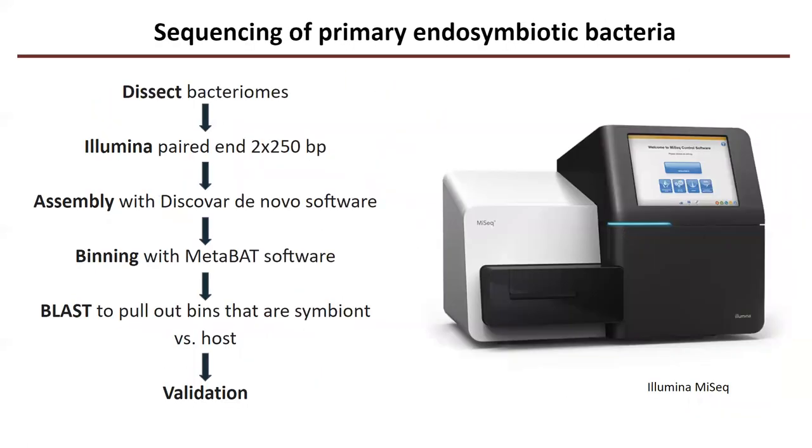I've been doing this by sequencing. I dissected bacteriomes — the specialized organs that house the endosymbiotic bacteria — followed by Illumina sequencing and bioinformatics to identify them, and I'm currently in the process of doing that.